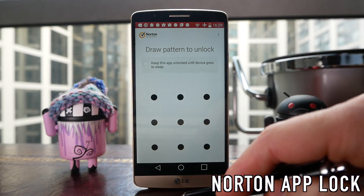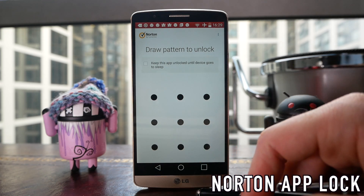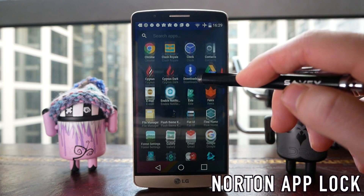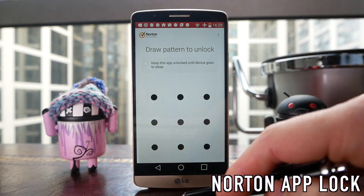A lot of other app locks on the Play Store will lock an app, but the app will first open and then the lock will open over the top of it, so you do get a glimpse of the app you're trying to protect. With the Norton App Lock this doesn't tend to happen, so no one is going to see even a sliver of the app that you're trying to hide.